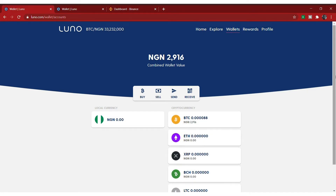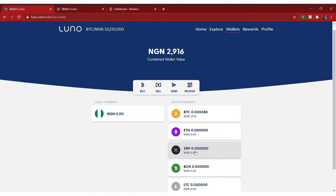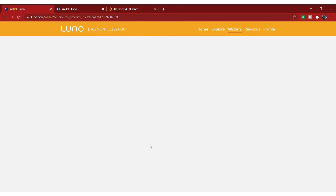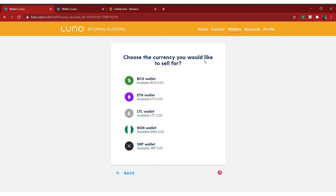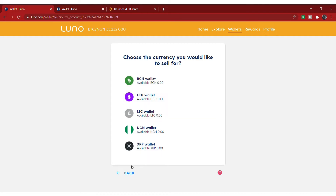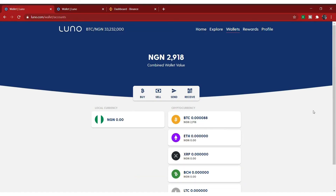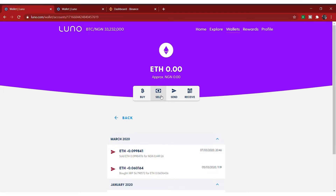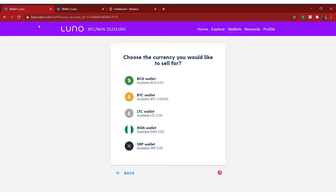So if you have Bitcoin, Ethereum, BCH, or other coins, convert them all to XRP — that's Ripple. To convert your BTC to XRP, click on BTC, then click on sell. Once you click on sell, you'll see 'choose the currency you would like to sell for.' Select XRP, then select max to convert everything, and click next. Note: the amount must be above the minimum — I think you need at least $5 worth of Bitcoin. Do the same for ETH — click on ETH, click sell, select XRP, and repeat.